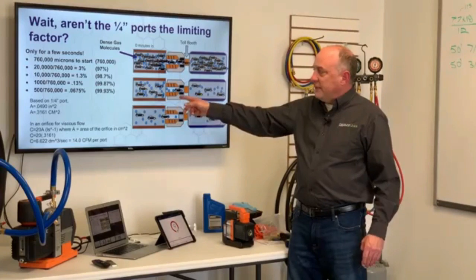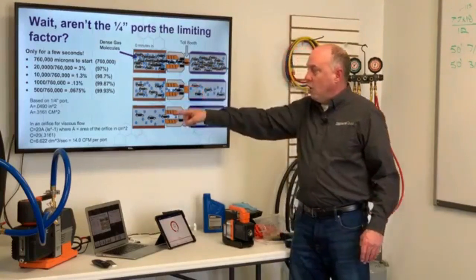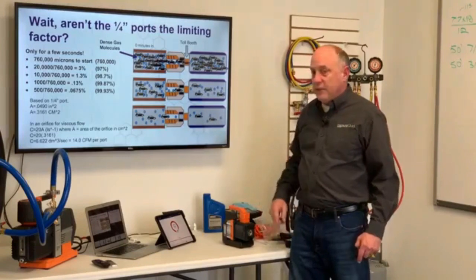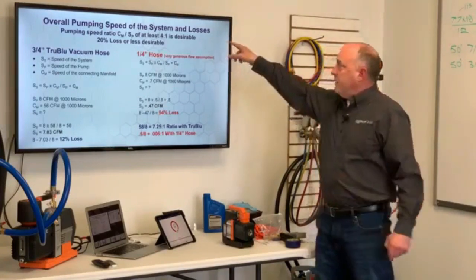So in reality, when we size this port up, there's actually port sizing and an orifice — this is considered an orifice for viscous flow — that's good for about 14 CFM. So that port is really, really not the restriction when we're talking evacuation. But what we do have to talk about is overall pumping speed and system.